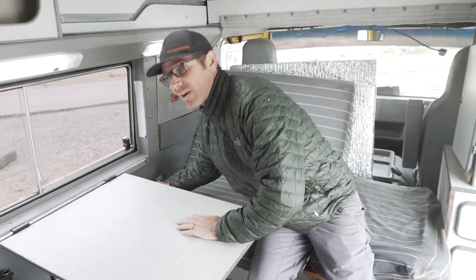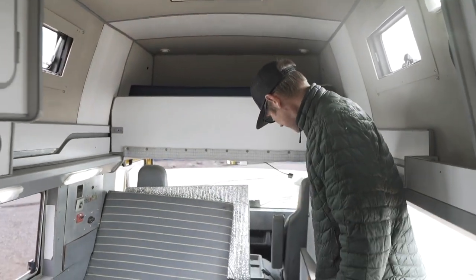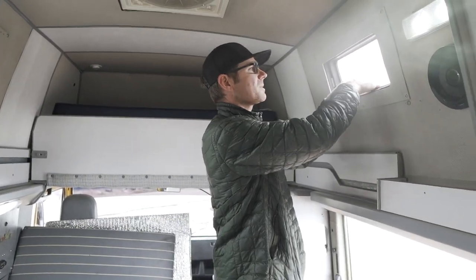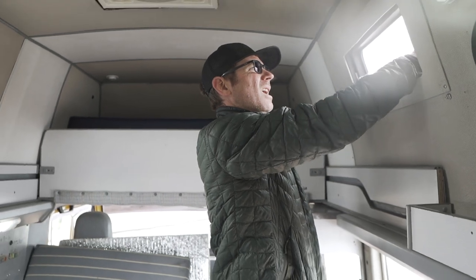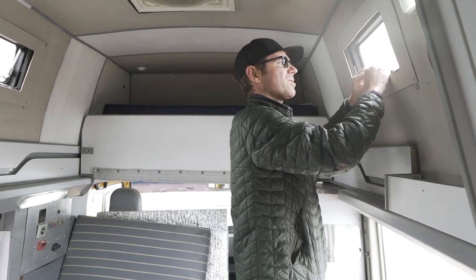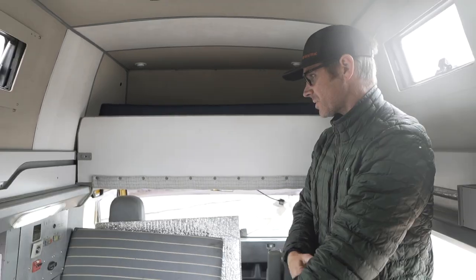The same goes for the shore power outside — I have an adapter for it, it just pops in. I keep a battery tender on them, but I believe if you hook it up to shore power they charge through that. There is a bigger plug in the side that charges everything up. There's a third battery dedicated just for the motor itself. There's no solar in here or anything.